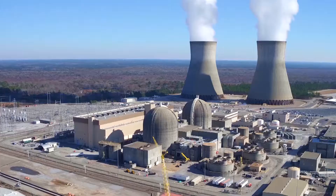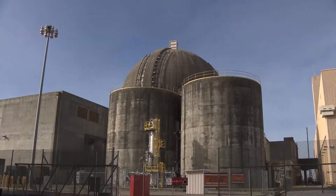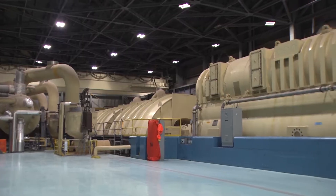We are at Plant Vogel in eastern Georgia. It's one of the newest nuclear power plants in the United States, where a process takes place that splits an atom in two, called nuclear fission.